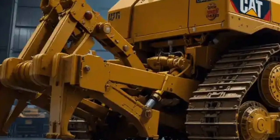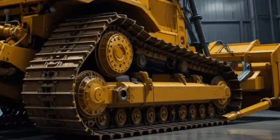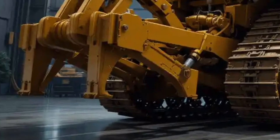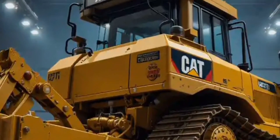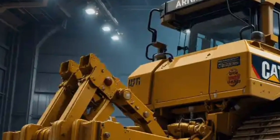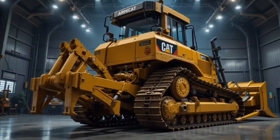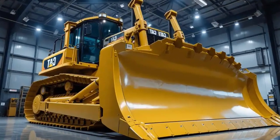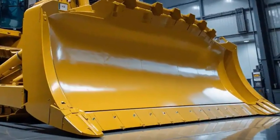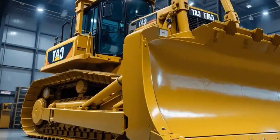The Caterpillar D12 bulldozer is built with a massive engine that produces outstanding horsepower, capable of handling the toughest soil and terrain conditions. It comes with a Cat C32 engine offering more than 950 horsepower, making it one of the most powerful dozers in its class. This engine is designed with advanced fuel optimization technology that reduces fuel consumption while maintaining maximum output for long working hours, allowing operators to accomplish more in less time and reducing overall costs.